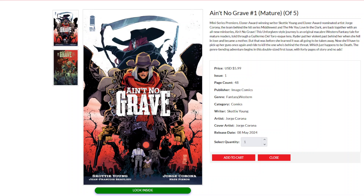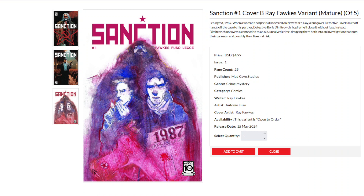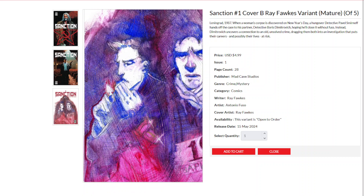We also have a new series from Mad Cave Studios — Sanction number one — from writer Ray Fox and writer-artist Antonio Fuso, with a Dan Panogian cover. Set in Leningrad 1987, when a woman's corpse is discovered on New Year's Day, a hungover detective Pavel Smirnoff hands off the case to his partner detective Boris Dmitrovich hoping he'll close it without fuss. Instead, Dmitrovich uncovers a connection to an old unsolved crime, dragging them both into an investigation that puts their lives and careers at risk. Sanction number one also has a B cover by Ray Fox.